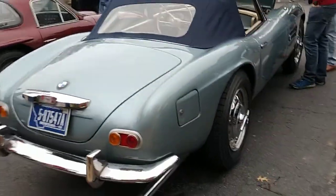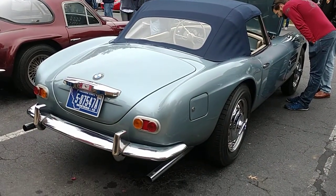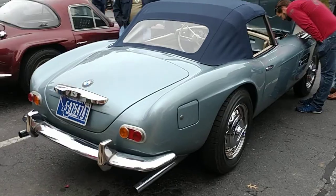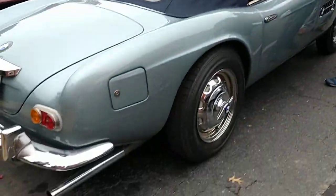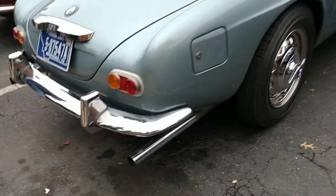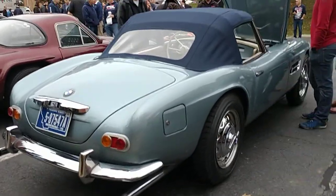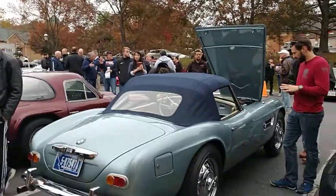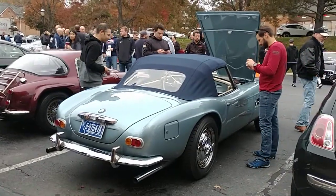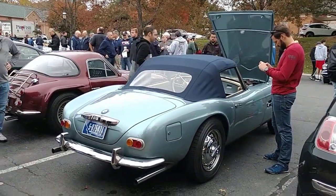Nothing quite like a beautifully crafted, almost deco-looking BMW 507. Just goes to show you that the Germans put together some really pretty cars. Look at the skinny tires. Very long exhaust. Doesn't get much better than this, in my opinion. Automotive art — just a joy to behold.